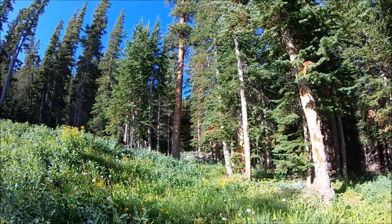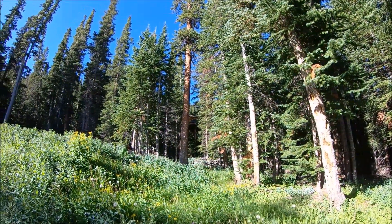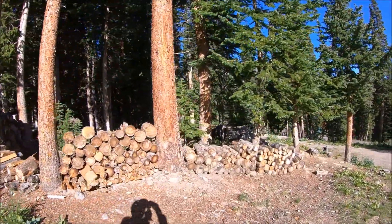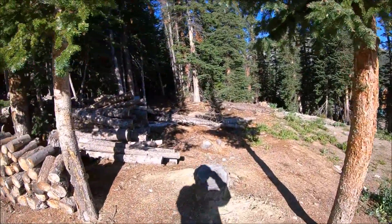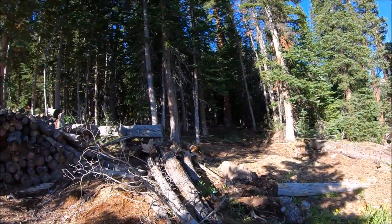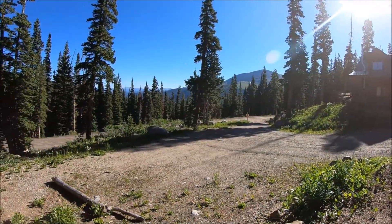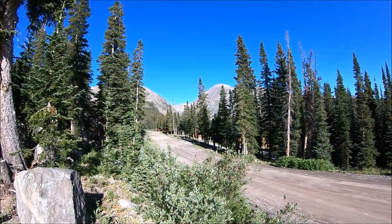Peeking through the trees about 150 yards away there is another home up on the hillside. There's lots of firewood on the property.